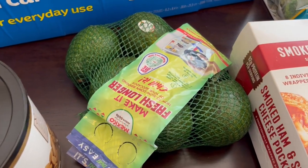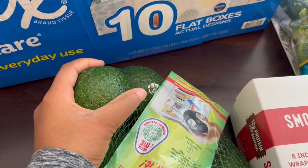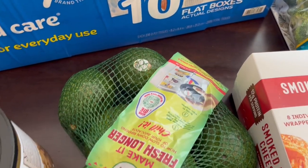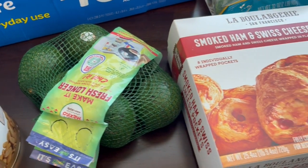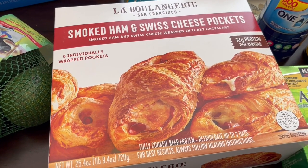My husband wanted some avocados and you get six in here and they are huge — I can't even get my hand around them. I think they were $2.99, and then I grabbed some of these ham and cheese pockets.